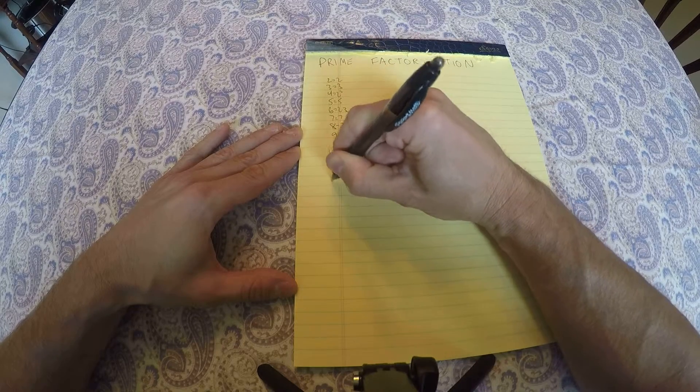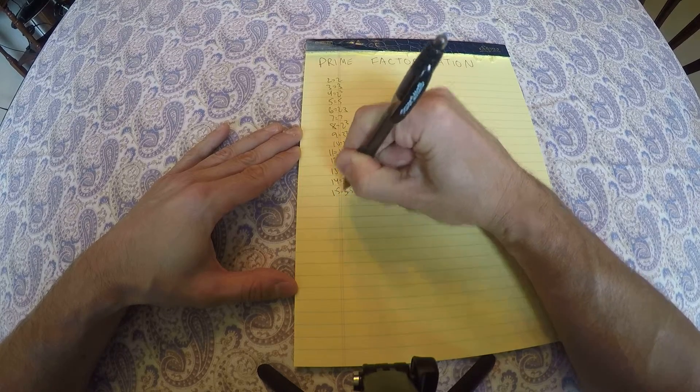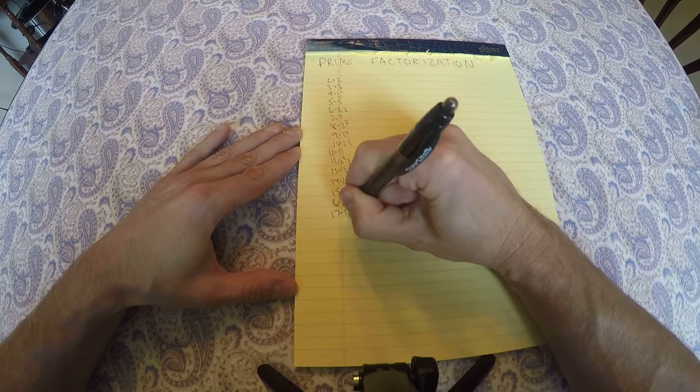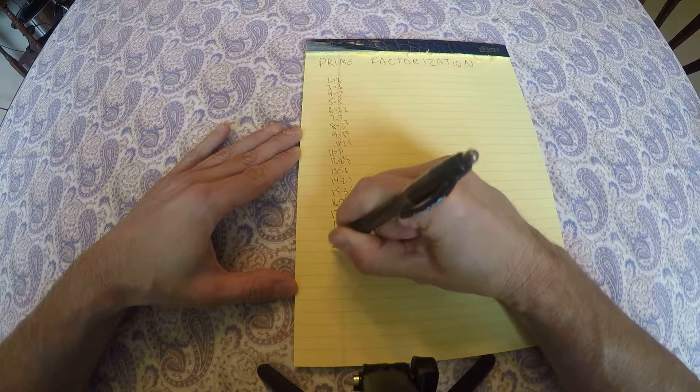12 is 2 squared times 3, 13 is prime, 14 is 2 times 7, 15 is 3 times 5, 16 is 2 to the 4th, 17 is prime, 18 is 2 times 3 squared, 19 is prime.